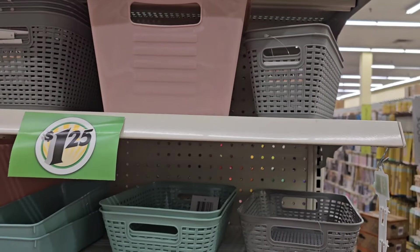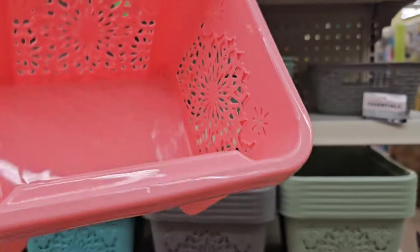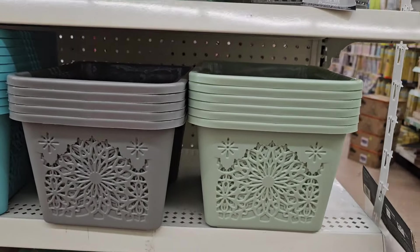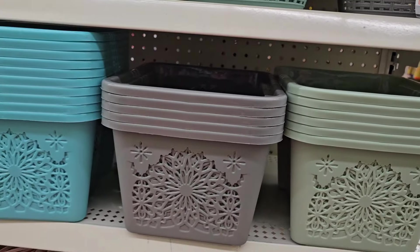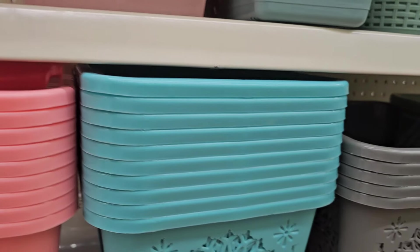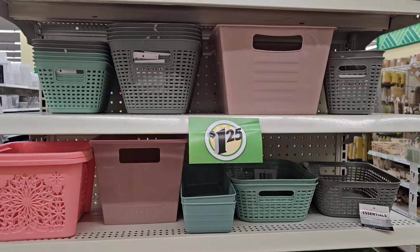I am loving these baskets — look at those, this is very very pretty. I am loving them, they are beautiful. They got them in this light green, they got them in that grey, in this aqua, and this beautiful pink peachy color. They are very very pretty, just love them, they are gorgeous.